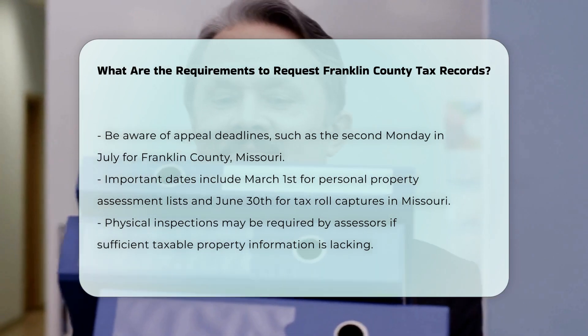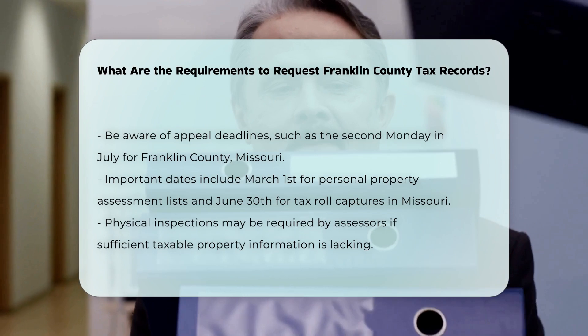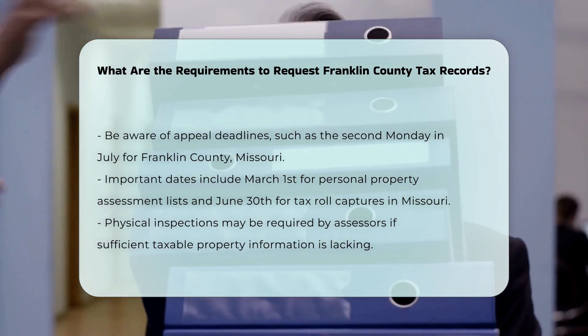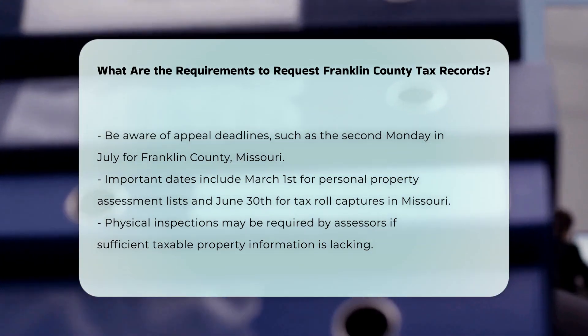Physical inspection and documentation. In some cases, the assessor may need to conduct a physical inspection if no list of taxable personal property has been provided. This is typically done when the assessor does not have sufficient information to assess the property accurately.